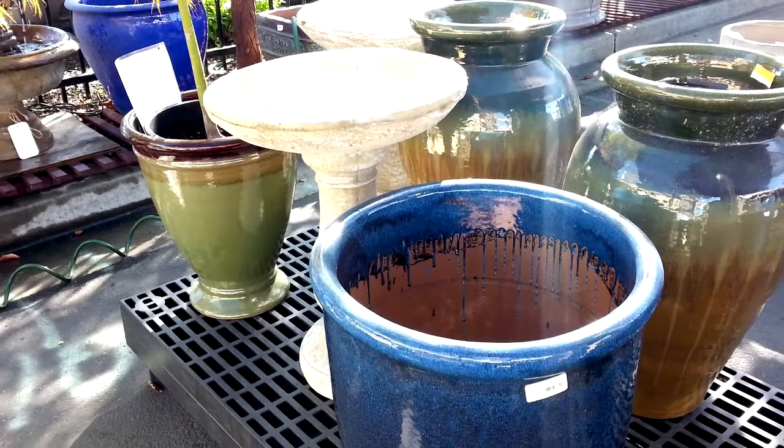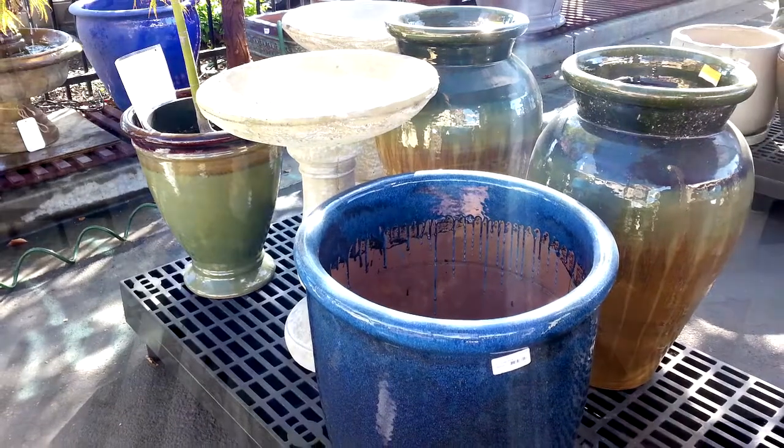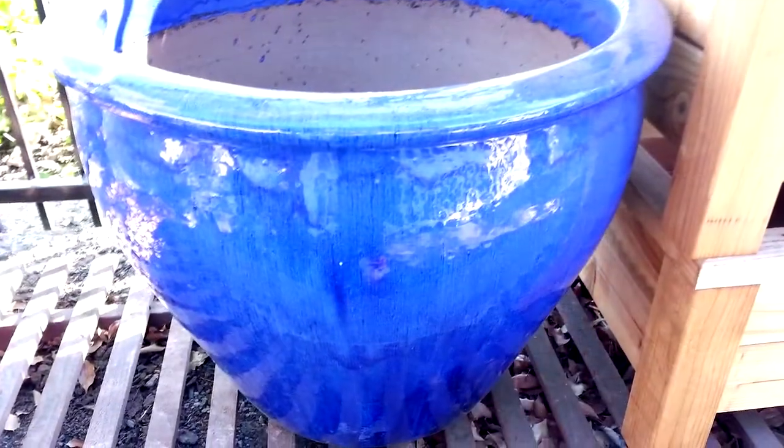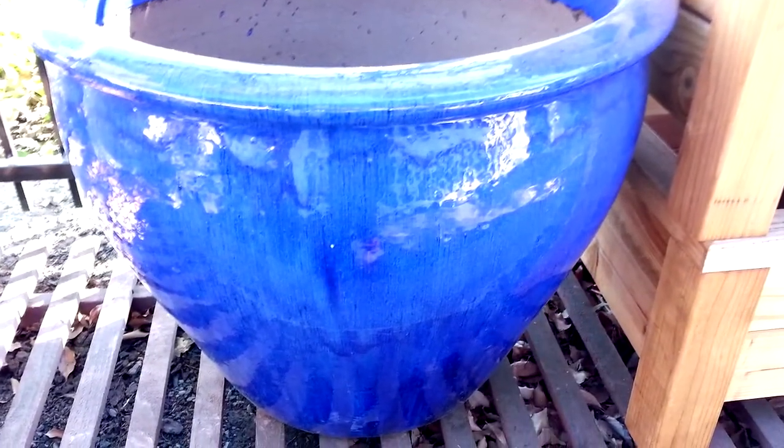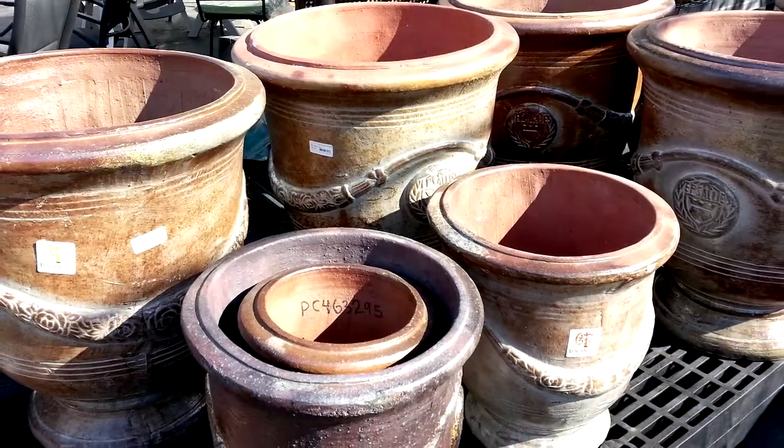Hey, this is Marsh the editor. You're looking at some of our beautiful hand glazed large pots that are out in the outdoor living area. When we ordered these, they were very popular, and so we ordered some more, but now we need to make room for our Christmas trees.